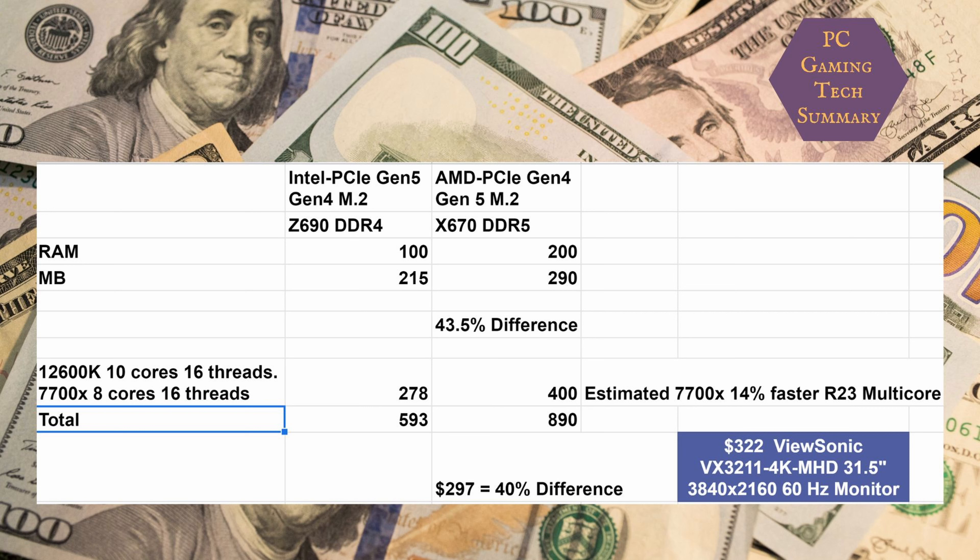With the 12600K, you've got 10 cores and 16 threads — six performance cores, which are the fast gaming cores, and four efficient cores. Those are smaller laptop-style cores with one thread each, while performance cores have two threads each, giving a total of 16 threads. The AMD 7700X is eight cores, 16 threads.